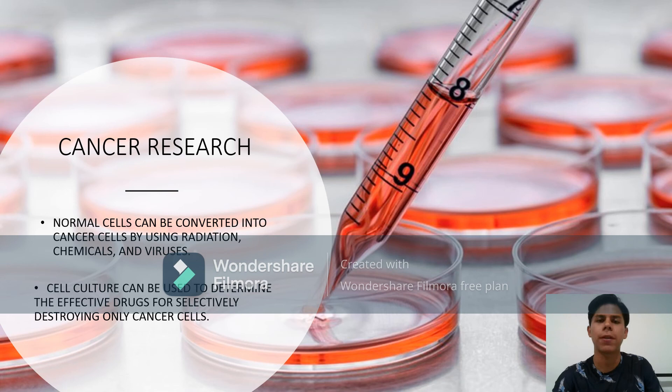In cancer research, the basic differences between normal cells and cancer cells can be studied using animal cell culture techniques. As both can be cultured in the laboratory, normal cells can be converted into cancer cells using radiation, chemicals, and viruses, allowing the mechanism and cause of cancer to be studied. Cell culture can also be used to determine effective drugs for selectively destroying only cancer cells.